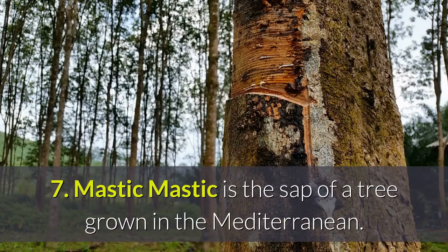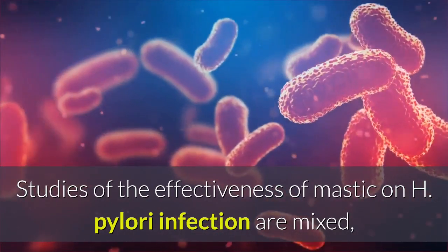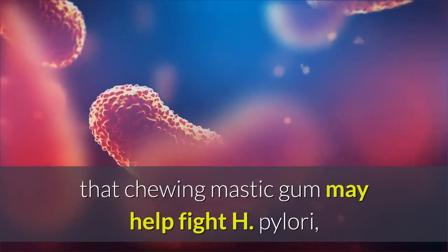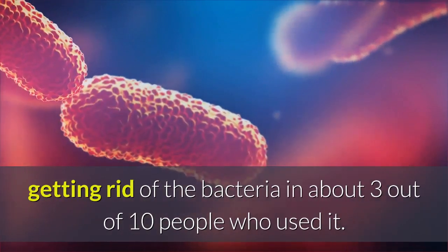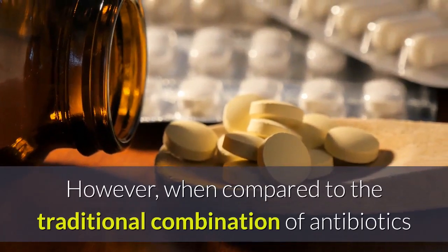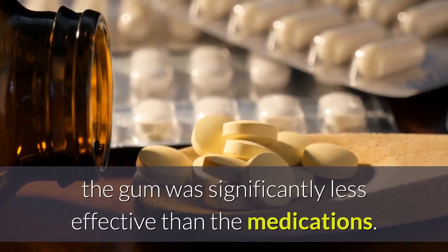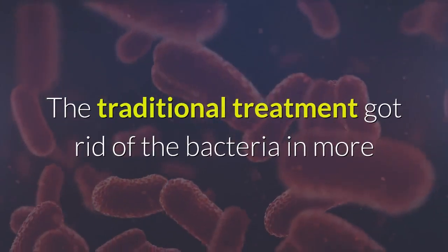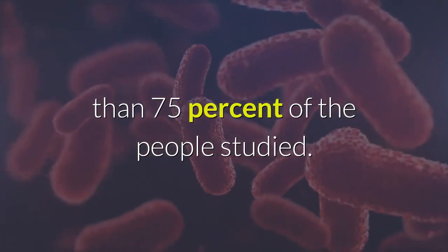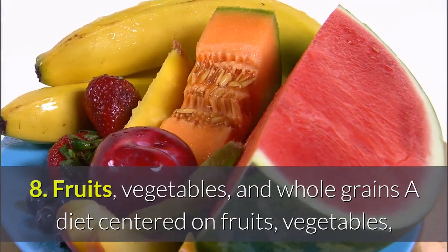7. Mastic: Mastic is the sap of a tree grown in the Mediterranean. Studies of the effectiveness of mastic on H. pylori infection are mixed, but at least one small study shows that chewing mastic gum may help fight H. pylori, getting rid of the bacteria in about three out of ten people who used it. However, when compared to the traditional combination of antibiotics and acid-blocking medications, the gum was significantly less effective — the traditional treatment got rid of the bacteria in more than 75 percent of people studied. You can chew the gum or swallow mastic in supplement form.